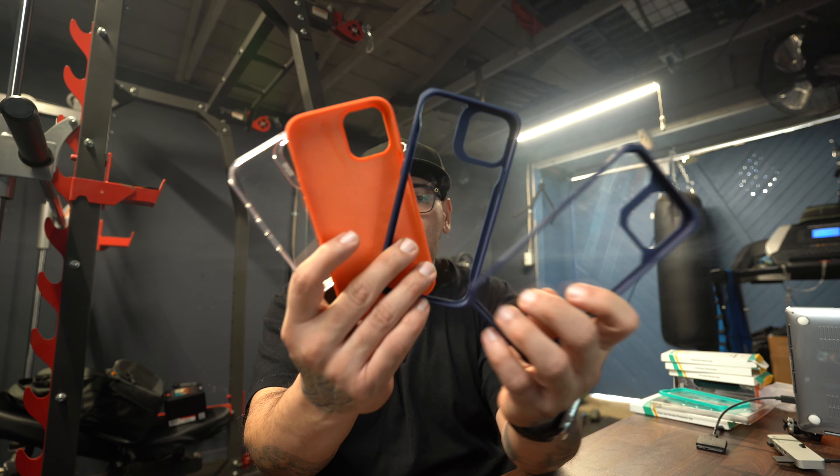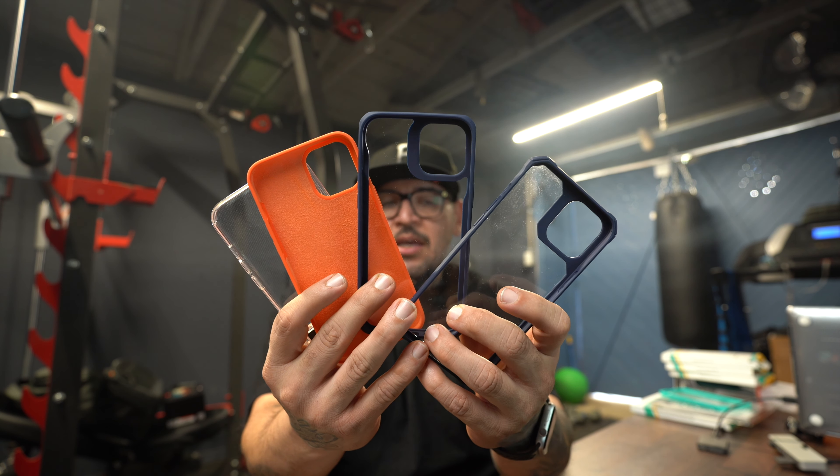I love to protect my investment because this right here was not cheap at all — way more than 500 or 600 bucks. Some of you guys love to rock your iPhones naked, but that is not me. I've dropped my phone a variety of times, and I want to take care of it so when I resell it I get max value back. I ran across this really dope website called ESR — they have some really dope accessories and cases, and I'm going to go over a couple of them.